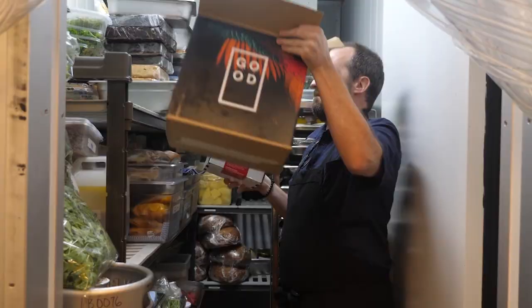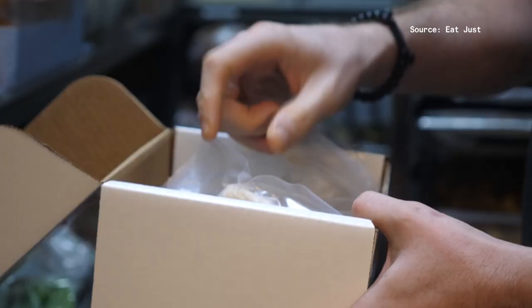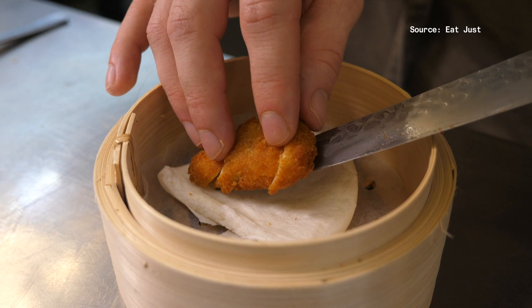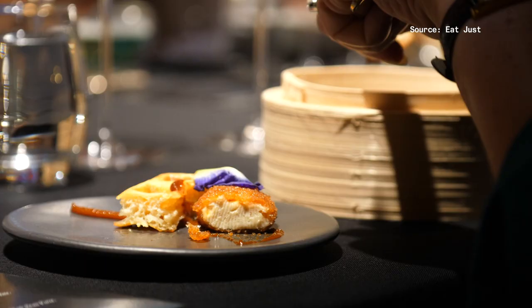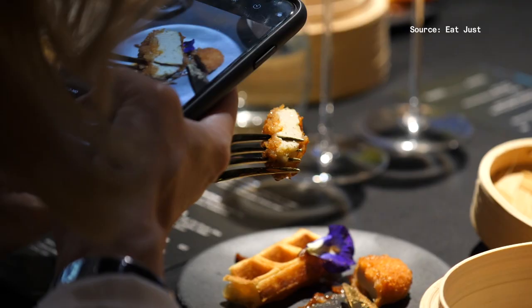Cultured or lab-grown meat was largely confined to labs until now. Singapore became the first country in the world to allow the sale of cultured meat. It gave Eat Just the green light to sell its lab-grown chicken nuggets. The San Francisco company has now teamed up with the restaurant 1880, putting lab-grown chicken on its menu, making it the world's first restaurant to serve up cultured meat.